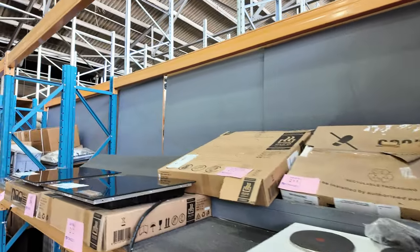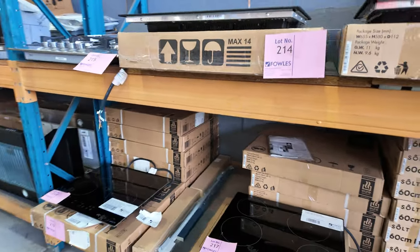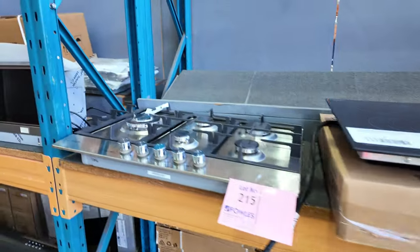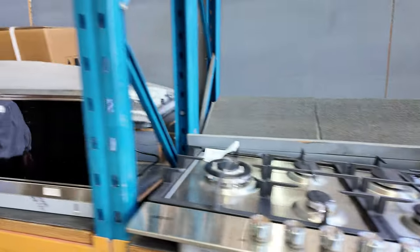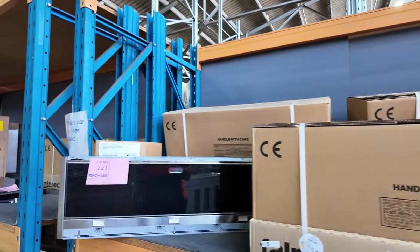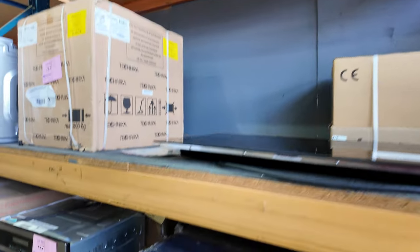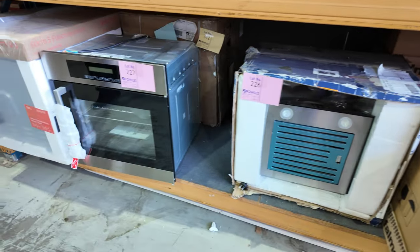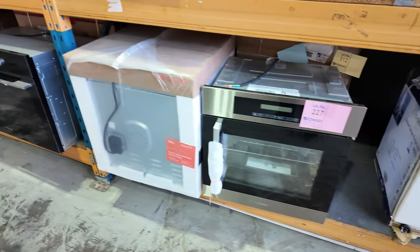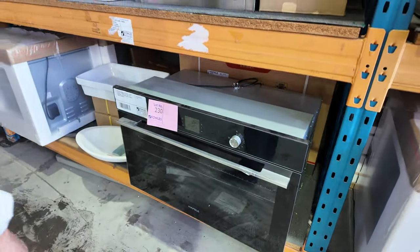Across to some cooktops now — we've got ceramic cooktops and induction cooktops, looks like mostly 600 width. There's a Euro 900 gas there as well, nice looking unit. Lots of range hoods here — Falmec is one of the brands, that's the Frankie high-end stuff. Really good range hoods, so you will find something that fits at a fraction of what you'd pay outside. Down the back I can see a few miscellaneous ovens — this Hafele lot 230, a Hafele 900mm electric oven. Nice looking unit.